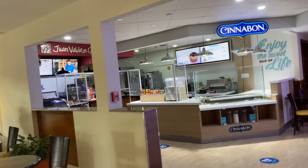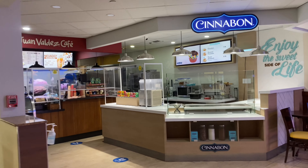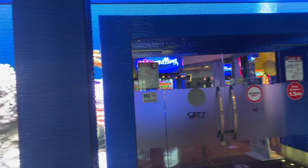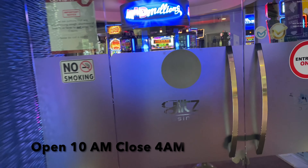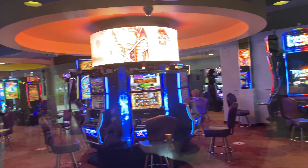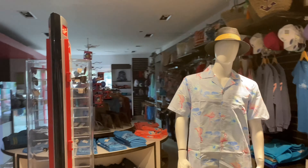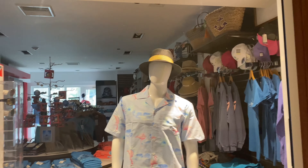We have Cinnabon — there are four restaurants at this resort. And then here is the casino. I just wanted to show you guys what the casino looks like.